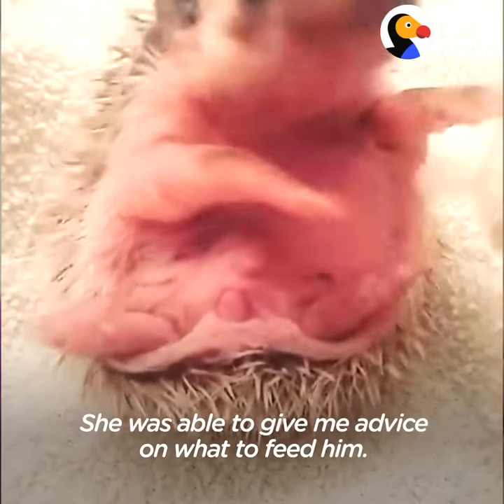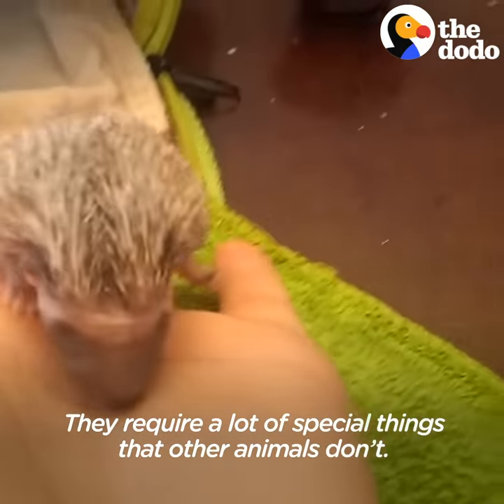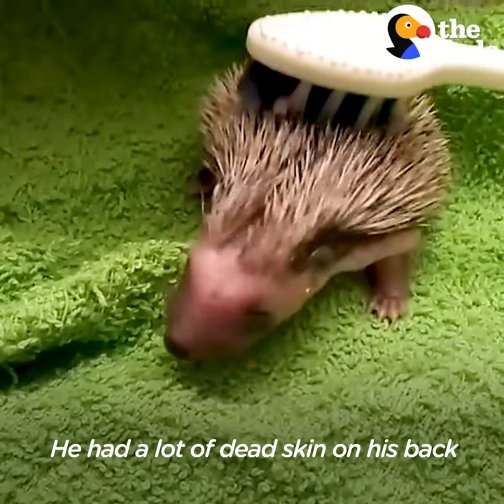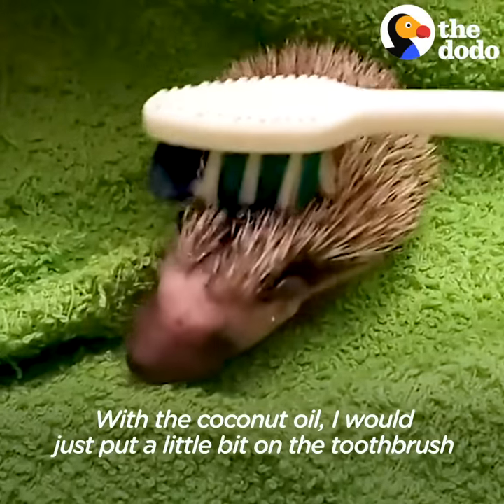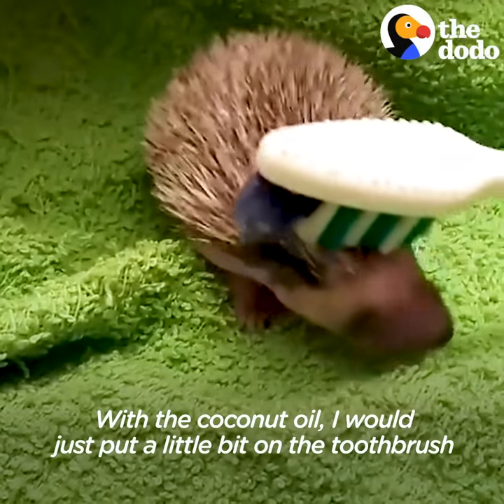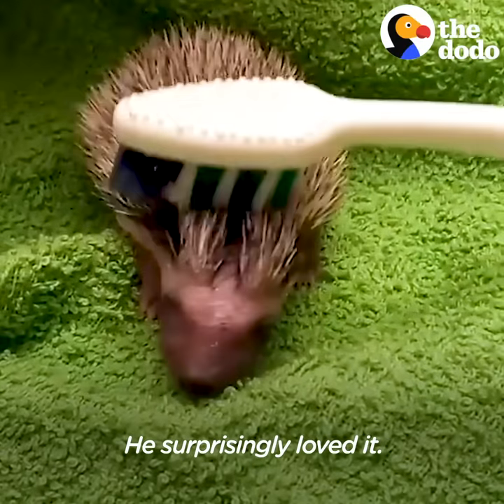She was able to give me some advice on what to feed him. They require a lot of special things that other animals don't. He had a lot of dead skin on his back, and with those spikes there, it's very difficult to clean it. With the coconut oil, I would just put a little bit on the toothbrush, and then I would brush his back with it, and he surprisingly loved it.